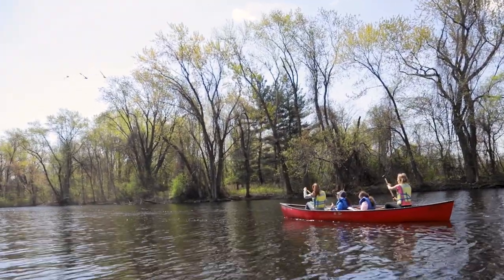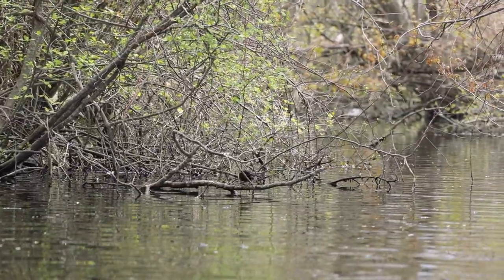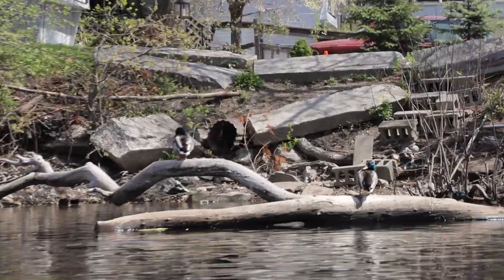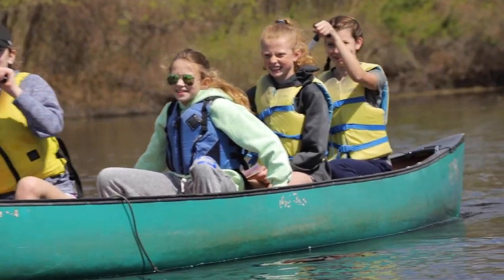We had them on a scavenger hunt looking for potential trash to pick up, looking for different animals in the water and around the water. We got to see some birds — some geese, some ducks, and a great blue heron.